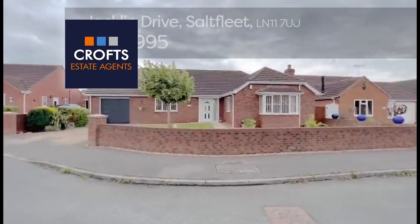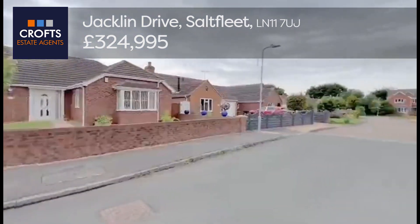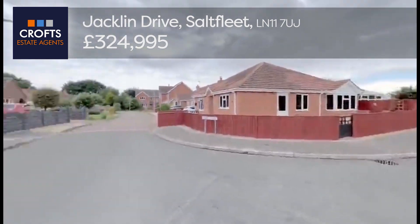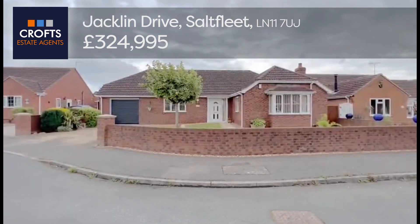Welcome to Crofts Estate Agents. We're here on Jacqueline Drive in Saltfleet, on a little cul-de-sac — no through road, only 13 houses on this estate. We've got a two bedroom detached bungalow, absolutely immaculately presented.